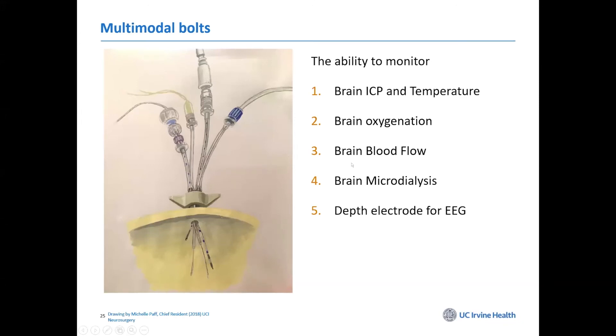This is an example of multimodal brain monitoring. One of my chief residents drew a picture — this is a quad lumen bolt. There are four things you can put in through a single bolt about 5.3 millimeters in diameter: the Hemidex for blood flow, microdialysis, ICP, and oxygenation. Some people would instead put EEG electrodes in there, which we use for looking at cortical spreading.